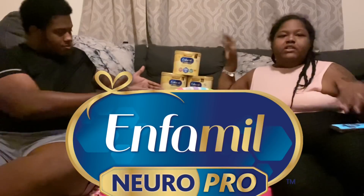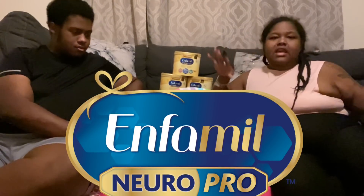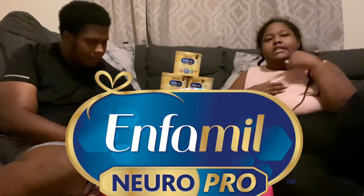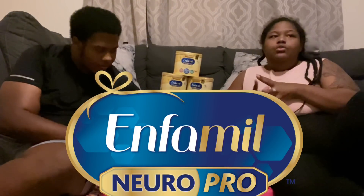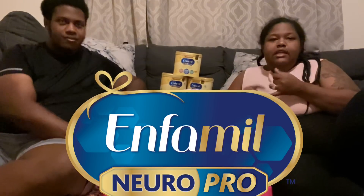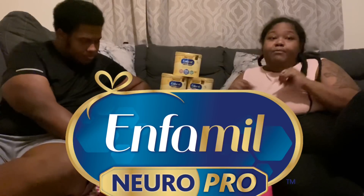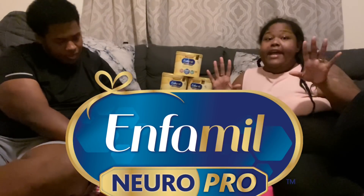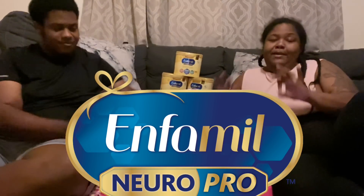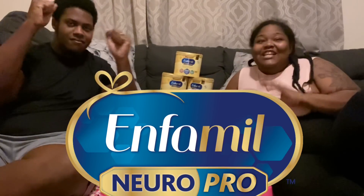We just wanted to talk to you guys about some of our favorite products that we like. One of the reasons we decided to do embryo adoption was we really wanted to get the full experience — experience pregnancy, childbirth, and breastfeeding. I'm proud to say that they are five months and I have been exclusively pumping and breastfeeding for the whole time, which is incredible.